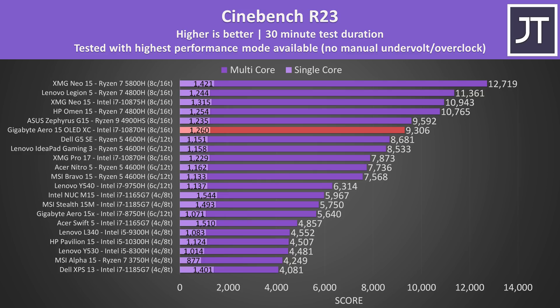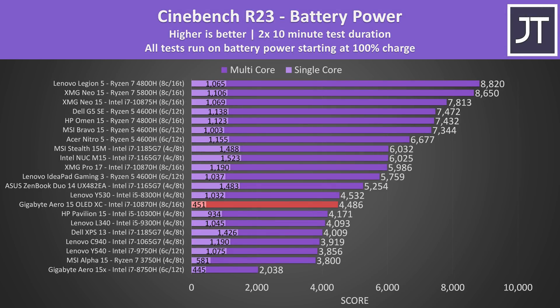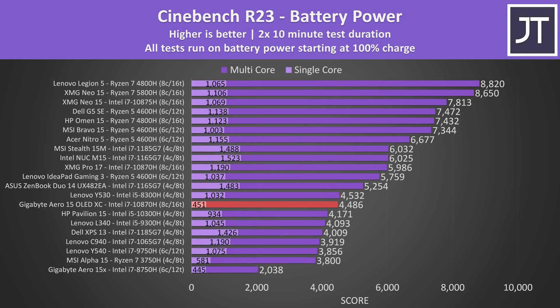The scores were better compared to the Clevo-based XMG Pro 17 with the same processor, but not quite as good as the XMG Neo 15. Otherwise all the 8-core Ryzen options were offering better multicore performance with similar single core scores. Here's how the Cinebench scores look when running on battery power — compared to most other laptops the Aero isn't doing great here, with both single and multicore scores significantly lower when compared to similarly specced laptops.